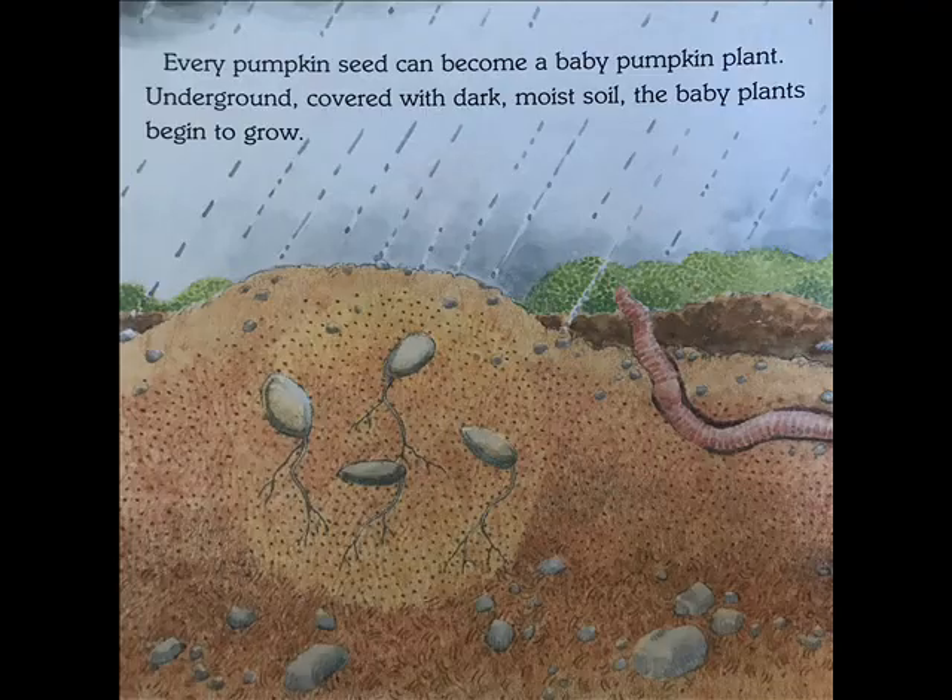Every pumpkin seed can become a baby pumpkin plant. Underground, covered with dark, moist soil, the baby plants begin to grow.